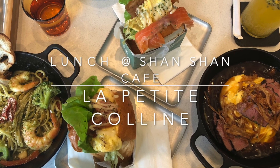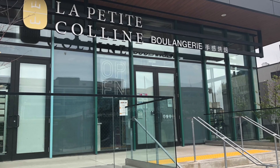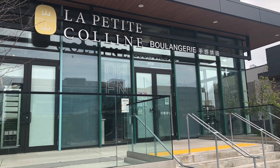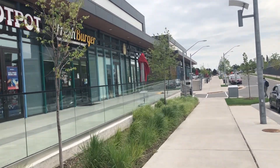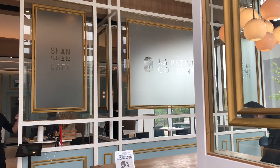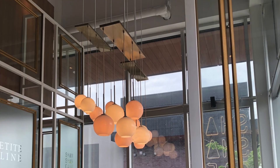Hi everyone, today we are going for lunch at La Petite Colline, which is a fusion style cafe in Toronto. It is quite popular so try to make reservations ahead of time because the space is not very large — there are only about 10 to 12 tables.